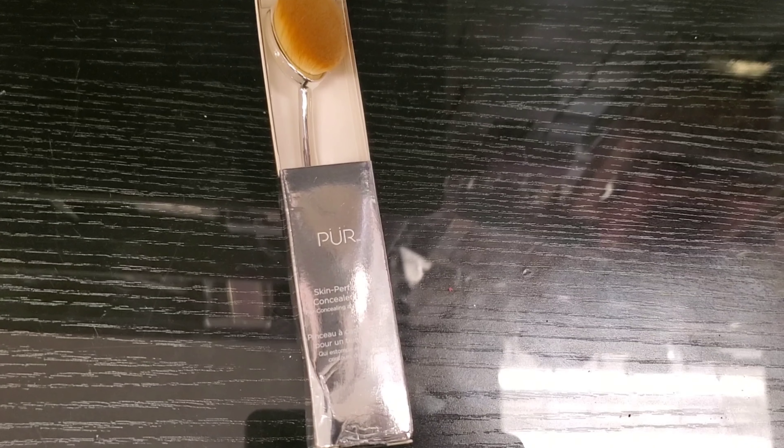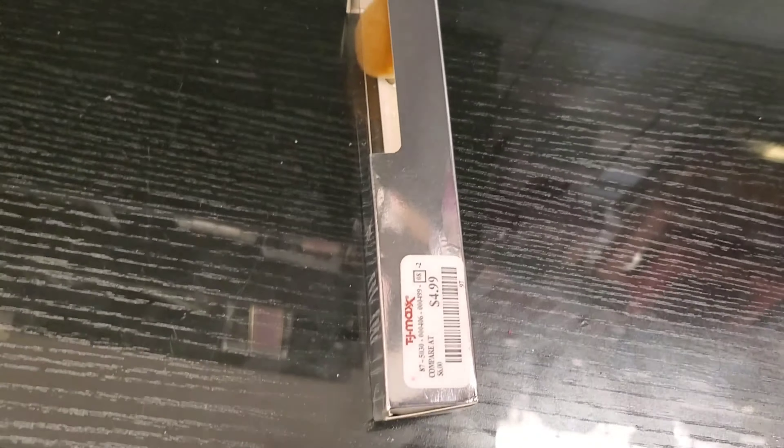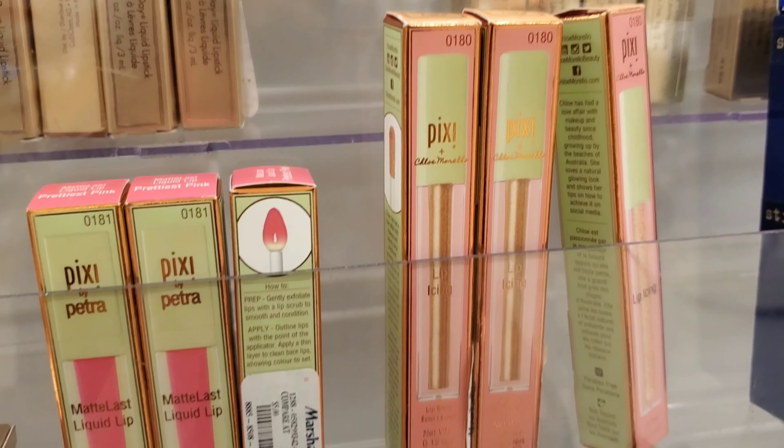This is a face brush — a skin perfecting concealer brush by the brand Pure. Pretty awesome brand, going for only $4.99 at TJ Maxx.